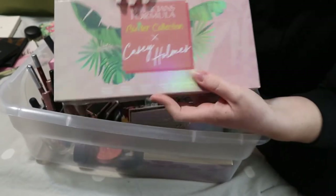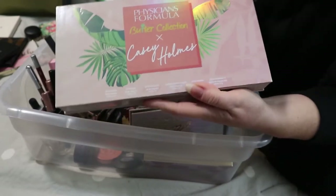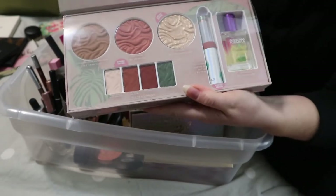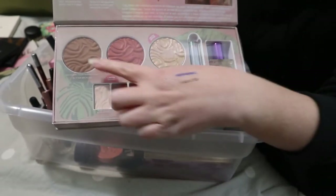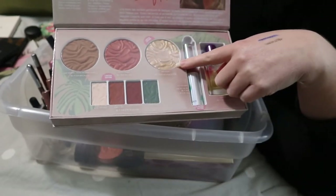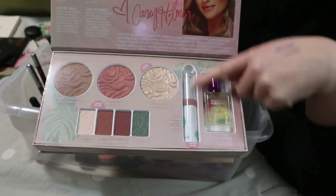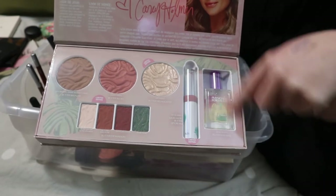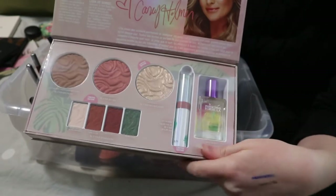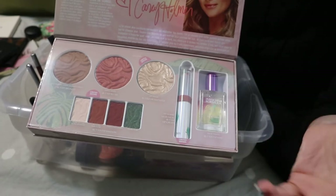This big thing was for the Physician's Formula video, but it's basically irrelevant now. It's the Butter Collection and Casey Holmes collab — it's a bunch of different products: eyeshadows, the Butter Bronzer in Deep, Copper Cabana blush, a highlighter in Just Beachy made specifically for this box, a lip product I really like, and an Eau de Toilette that's a little too coconut-y for me. Since I don't think I'm going to do that video, I'm putting this back in my collection.